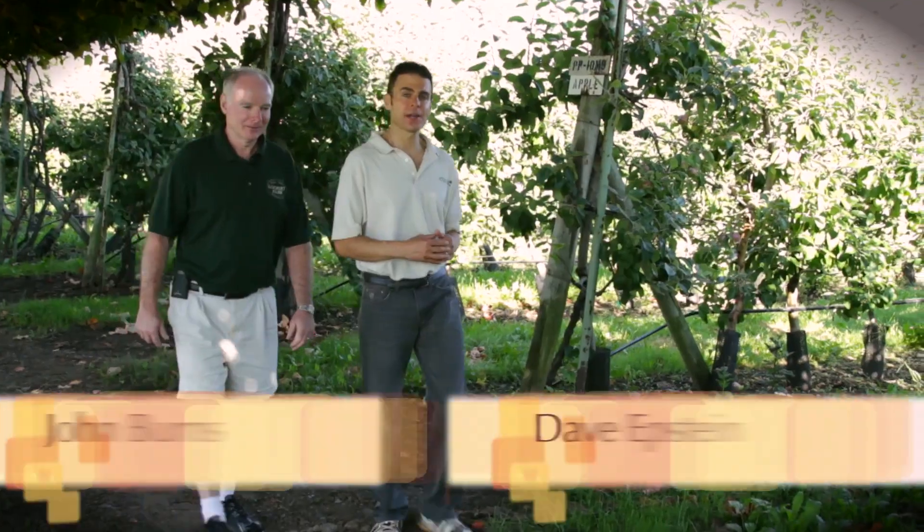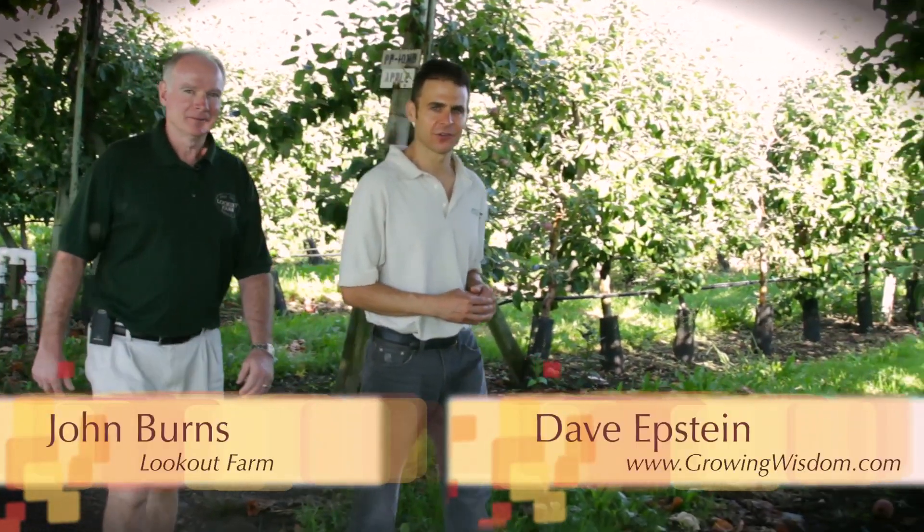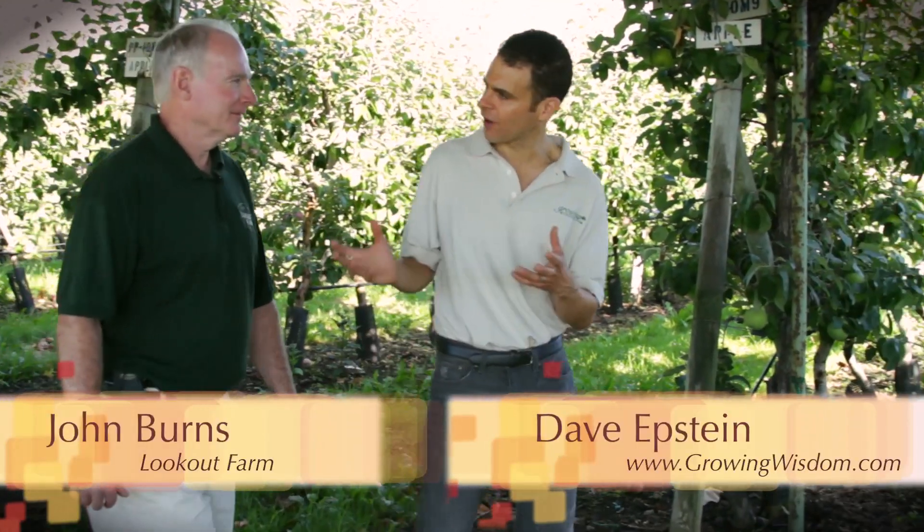Hi, I'm Dave Epstein. This is Growing Wisdom. I'm here today at Lookout Farm in Natick, Massachusetts, and we're talking with John Burns. He's the farm manager, and today we're going to talk all about apples.